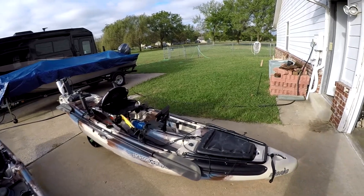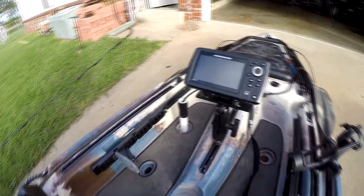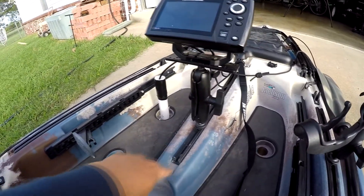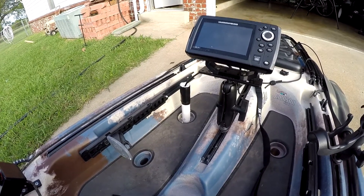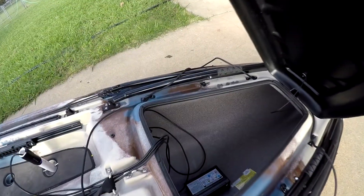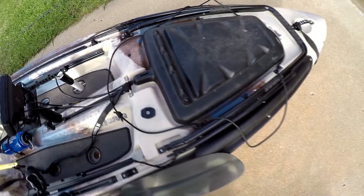I've added a Humminbird Helix 5 — the G2 version with side imaging — and I've got it sitting on a RAM ball mount. The Big Rig has rails with slide-in, screw-down accessory mounts, and that's what I'm using to mount the Helix 5. The battery for it is a 12-volt 7-amp-hour battery. Right now I just have it heavy-duty velcroed to the bottom of the boat so it doesn't slide around. I'll be putting it in a watertight box and velcroing that down as well.